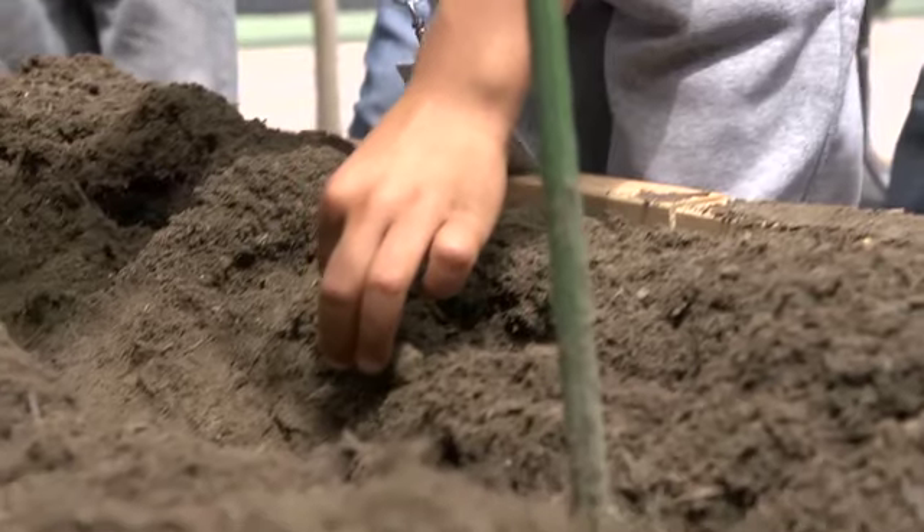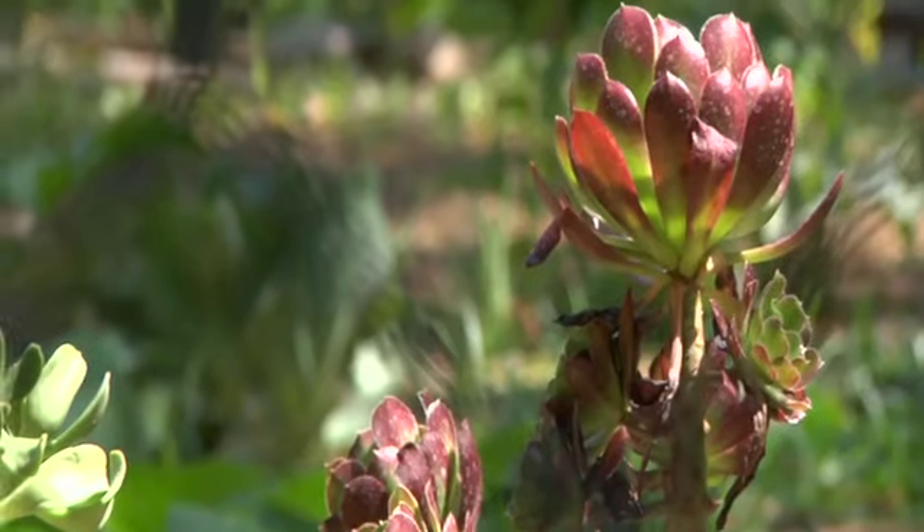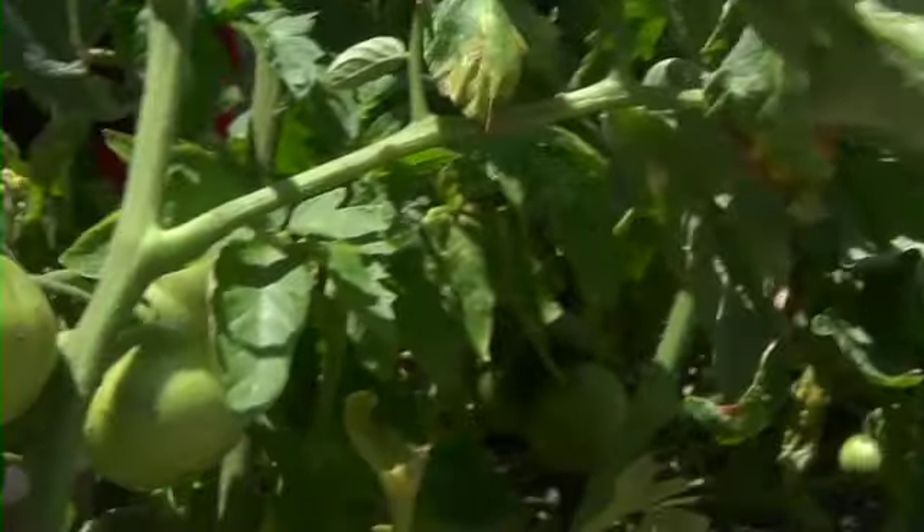It's a life cycle. First it's the seeds, and then they start off as little buds, and then they grow out to be fruits and vegetables. They become an adult and then we harvest them and then you eat them.